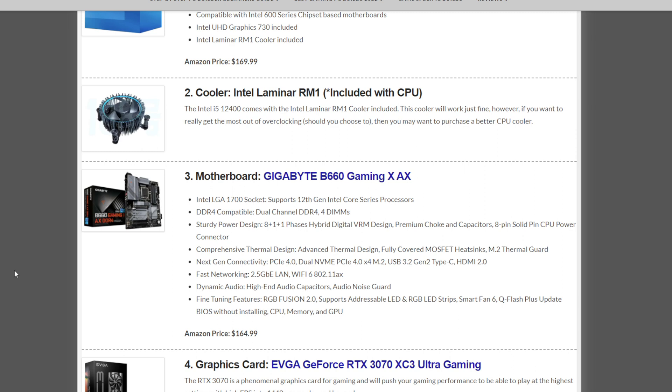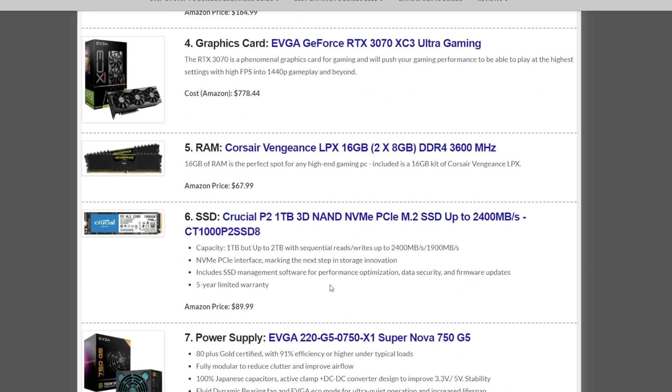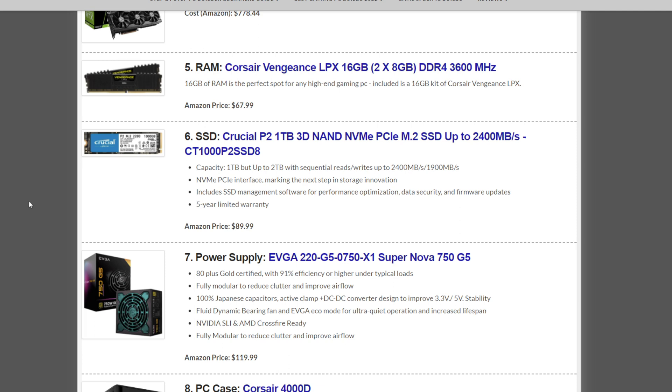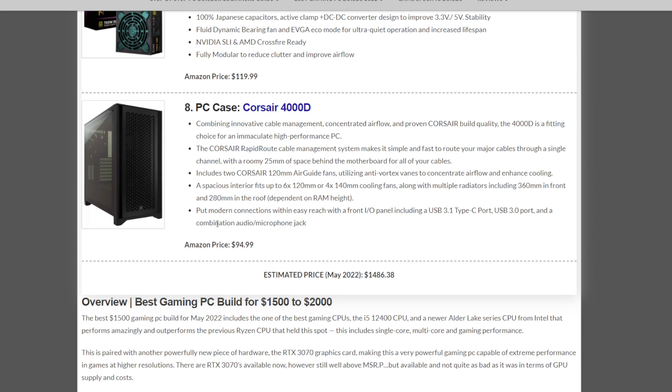The motherboard is the Gigabyte B660 Gaming motherboard at $164.99. The graphics card for this build is the EVGA GeForce RTX 3070 XC3 at $778.44 — amazing price, and it's available. This was like $1,200 or well over $1,000 just three months ago. RAM is the Corsair Vengeance LPX 16GB kit at 3600MHz for $67.99. Storage is the Crucial P2 1TB NVMe SSD at $89.99. The power supply is the EVGA Supernova 750W at $119.99. And the case is the Corsair 4000D at $94.99, which is also coming down in price.